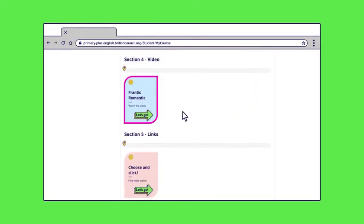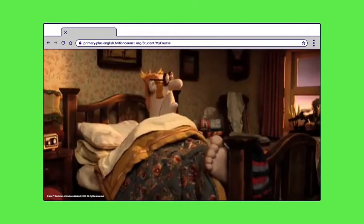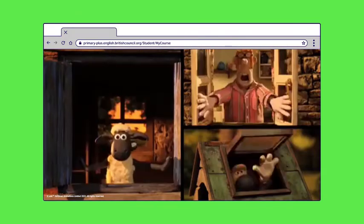Like in classes, our partnership with Academy Award winning animation studio Aardman helps us bring English learning to life to keep your child engaged. When your child completes their activities, they can watch a Shaun the Sheep video as a reward for their efforts.